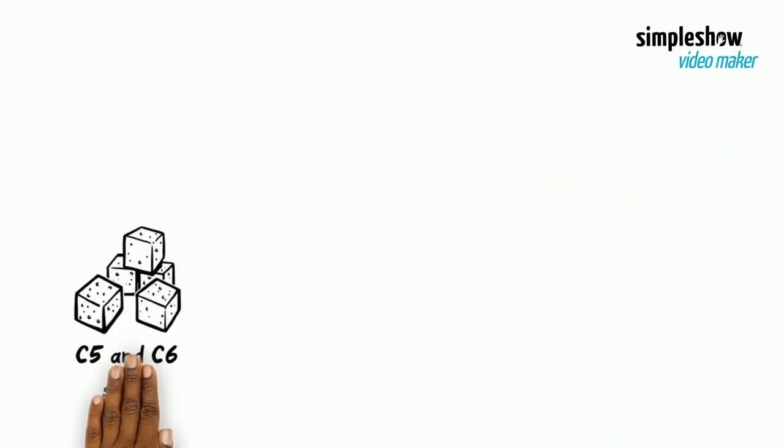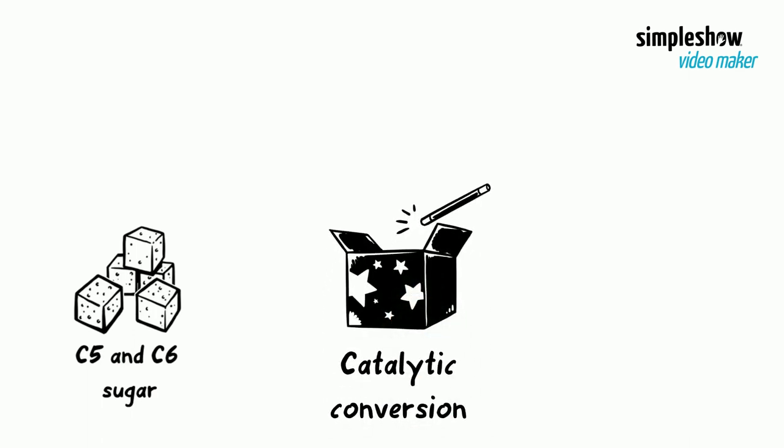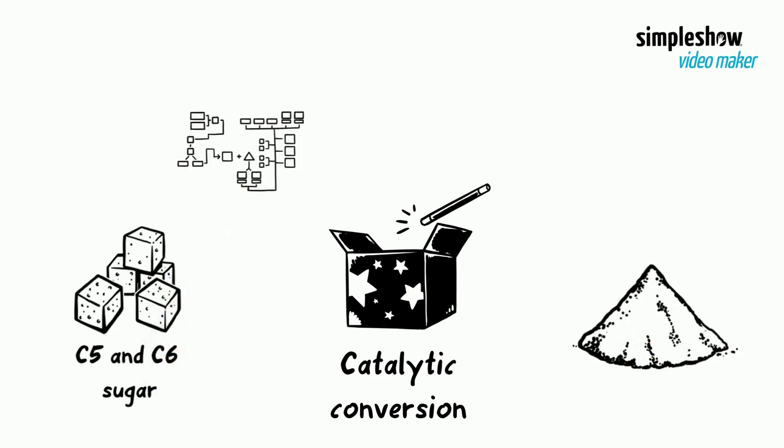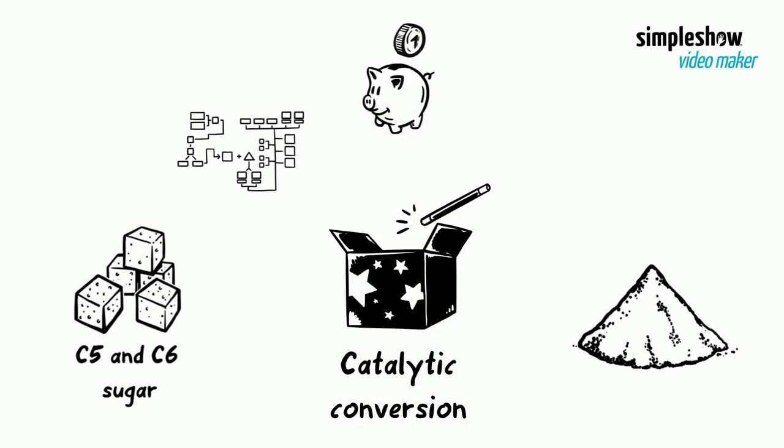The purified C5 and C6 sugars will be processed in the next step using catalytic conversion and extraction processes to produce 5-HMF and Furfural. Process intensification techniques will be used to minimize degradation of reactive intermediates while keeping capital and operation costs low. Catalyst formulation development is also being accelerated using high-throughput and machine learning methods.